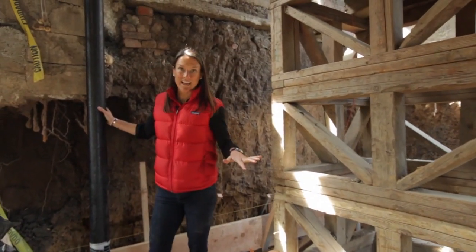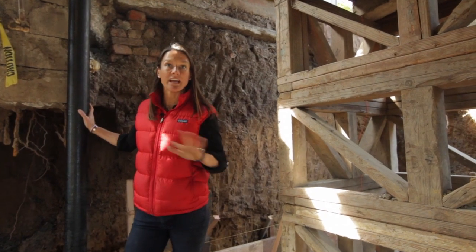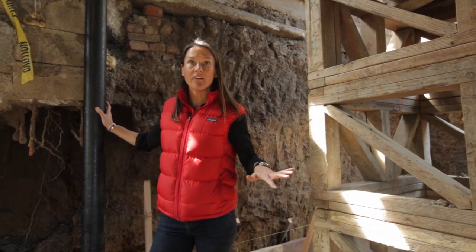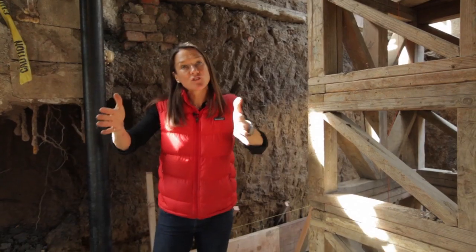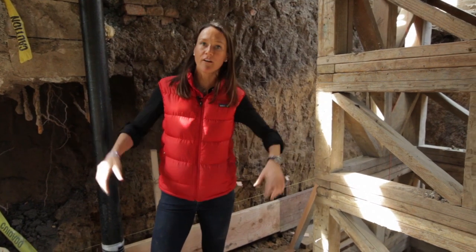After everything was dug out, we had to bury all the sewer pipes. All our sewer pipes are in, all the dirt has been dug out, and what we're doing now — as you'll see around the outside perimeter — is creating the structure in order to pour the footings and the concrete slab that will make our foundation.